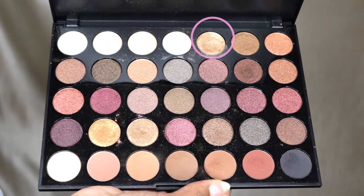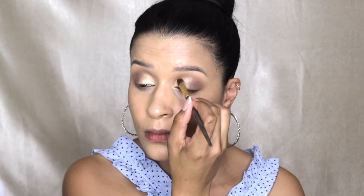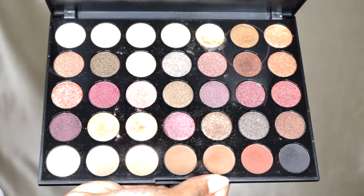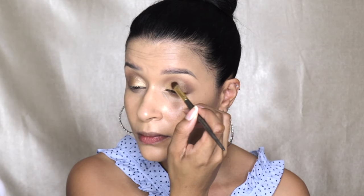Picking up this shimmery shade from the Morphe palette and the Smith 256 brush, I am applying that shade on my lids, but only halfway across. Now I'm picking up this more bronzy shimmer shade from the same palette and applying that right at the center of my lid. I'm going to blend in both that first shimmer shade and the outer corner color, blending all of that together to make the look very seamless.